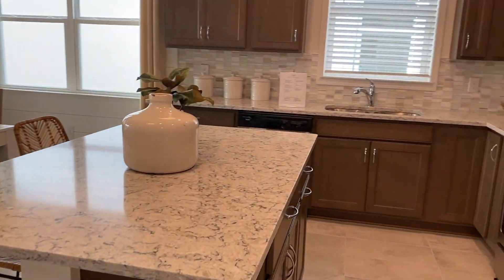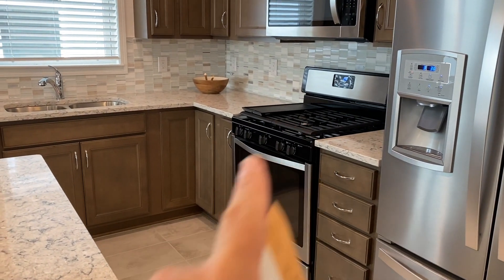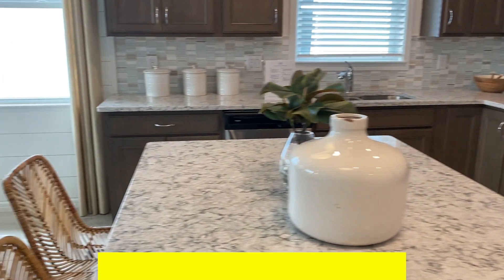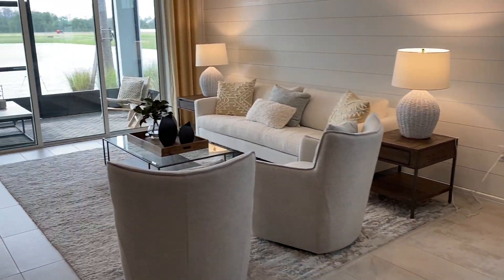You're seeing the kitchen. This is a kitchen and this is a gas community — very popular. Dining area. Gathering room.